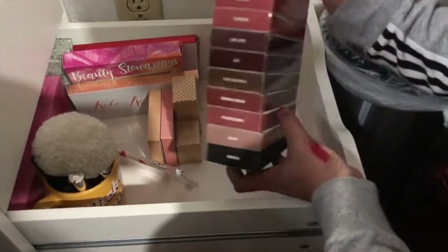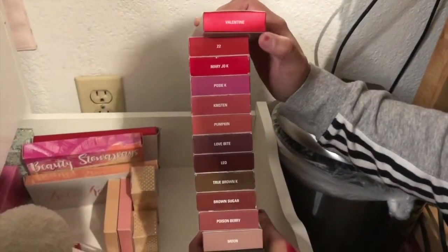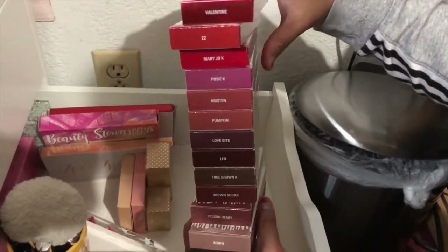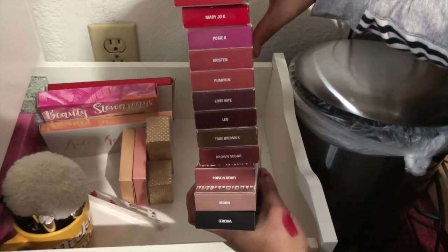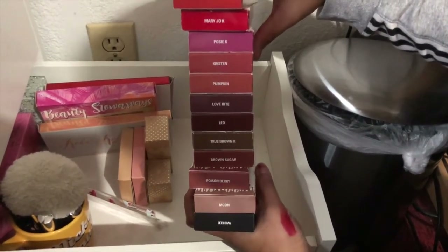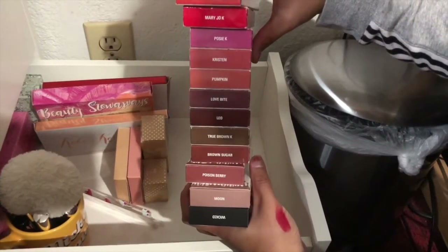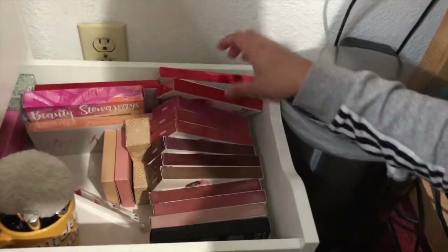Let's see the names. Valentine — I don't have 22. I have Mary Jo, I have Posey, I have Kristen, I have Pumpkin, I have Lab Bite, I have Leo. I don't have True Brown K. I don't think I have Brown Sugar. I don't have Poison Berry. I have Moon, I have Wicked, and I have these two.